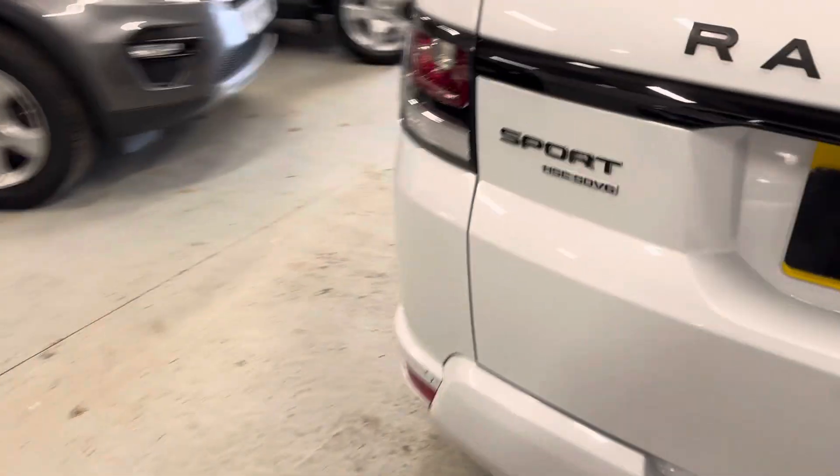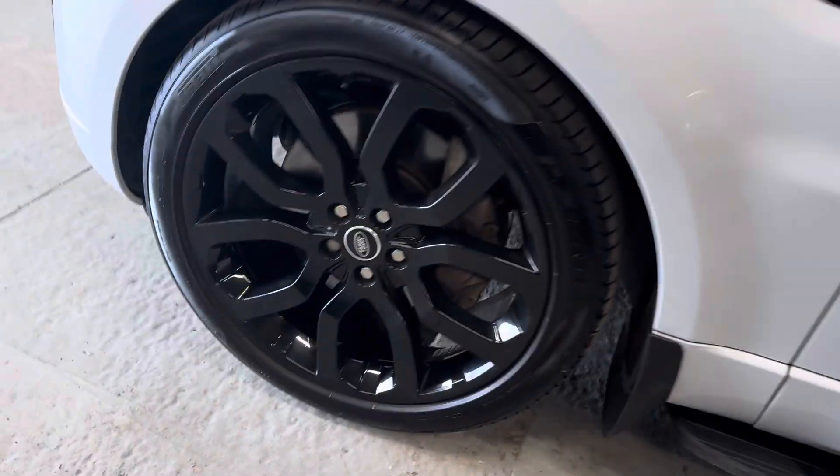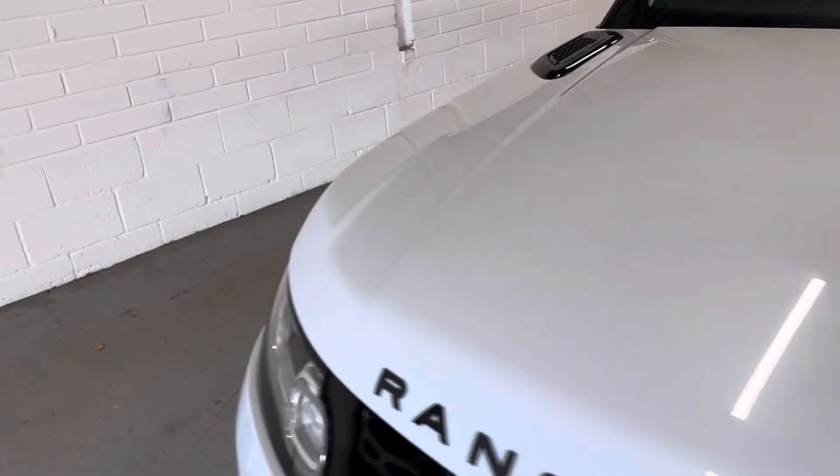Pirelli tires all round, all with fantastic tread. Let me just show you inside as well.